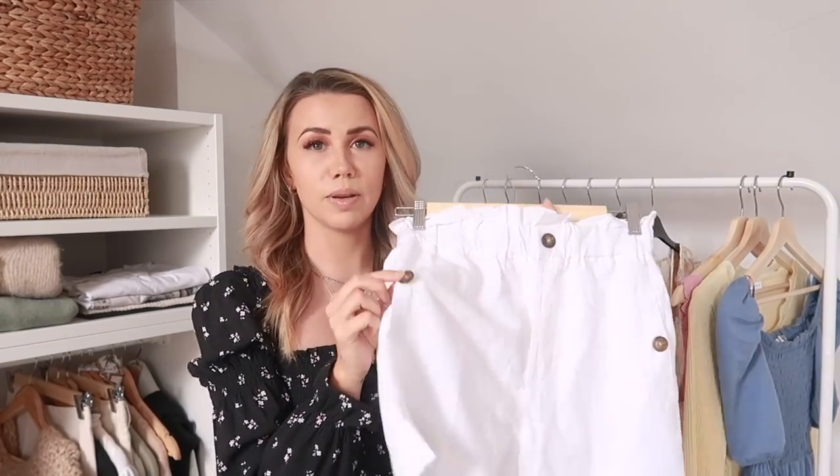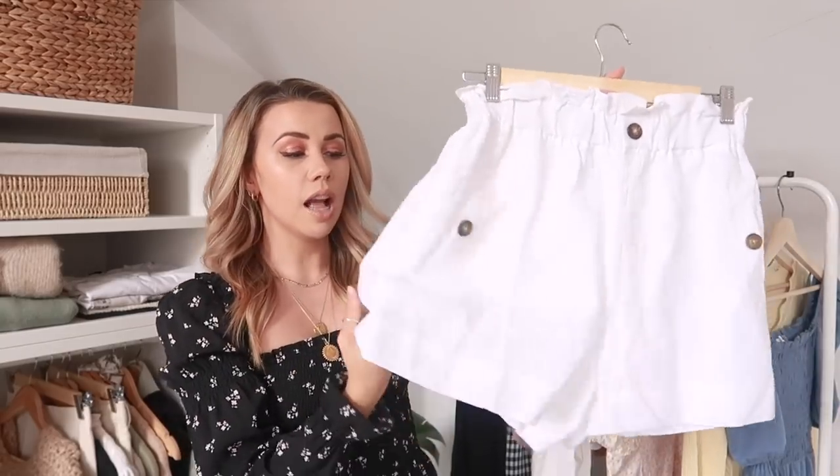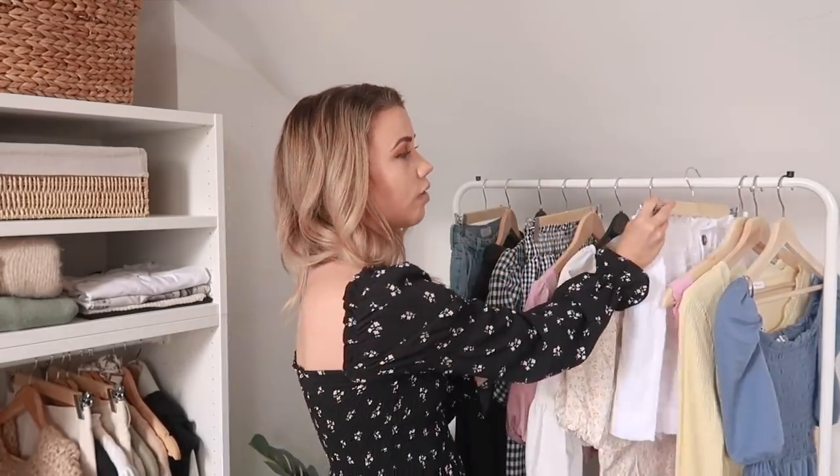Next up are these linen shorts in a paper bag style with pockets — although annoyingly the pockets are actually fake. It's got a faux zip at the front and elasticated paper bag waist in white linen. The great thing is they're double lined, so no see-through issues. They're really easy to style for summer — I'd pair them with a cami or ribbed bodysuit and a blazer with espadrilles. These were £29 in a size 6. I had a similar pair from H&M last year that I wore all the time and wanted to replace.